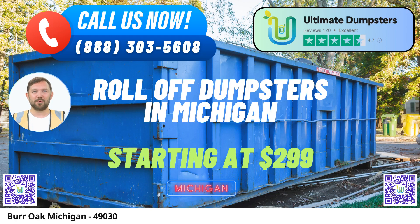Ultimate Dumpsters: Same-Day Roll-Off Dumpster Rental in Burr Oak, Michigan. In Burr Oak, Michigan, Ultimate Dumpsters stands as the go-to solution for prompt and reliable roll-off dumpster rentals. Our service is designed to meet the diverse needs of the community, offering a wide range of options for waste management, junk removal, and debris disposal. Here's why Ultimate Dumpsters is the top choice for your dumpster rental needs.